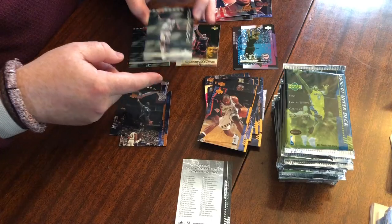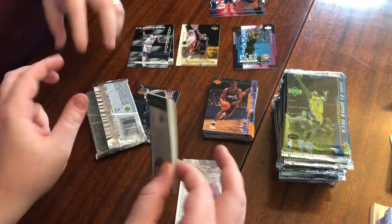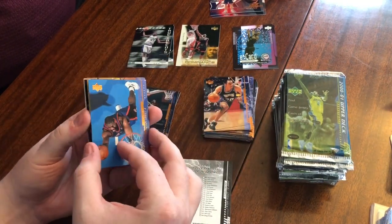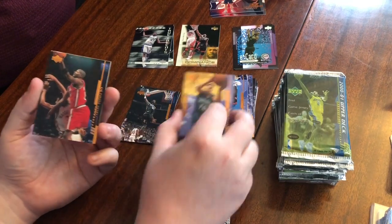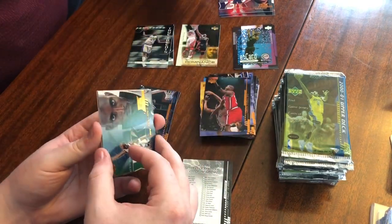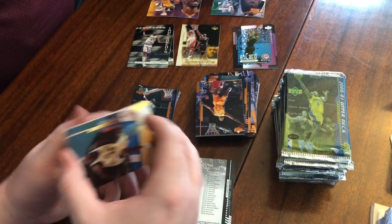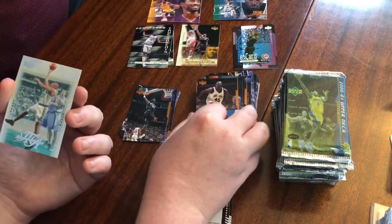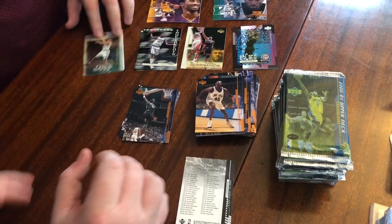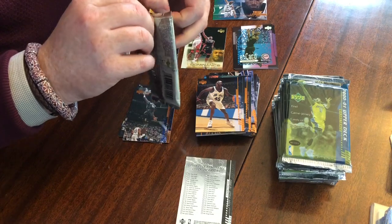So we're getting an insert in basically every pack so far. One person's hoping the insert we get in this pack is the jersey. Let's see — Mark Bryant, Lorenzen Wright, Shawn Marion, Austin Croshere, Dikembe Mutombo, Toni Kukoc with the Sixers, Jason Williams, Paul Pierce base, T-Mac, True Talents Mike Bibby.